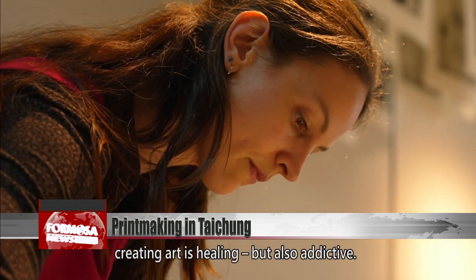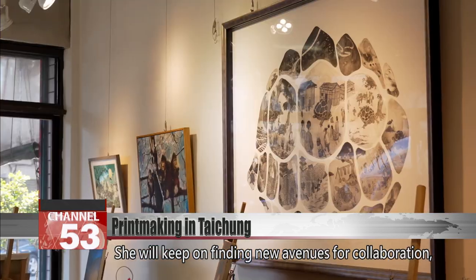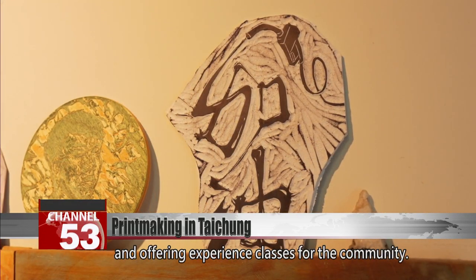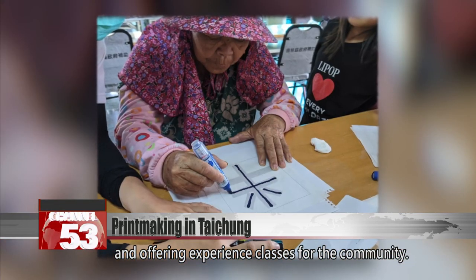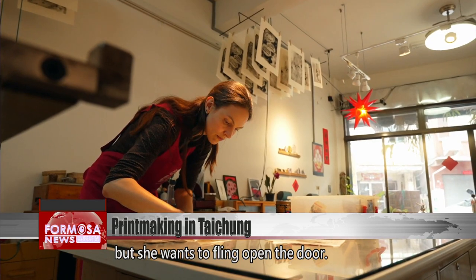Eckert says that creating art is healing, but also addictive. She will keep on finding new avenues for collaboration to gain visibility for her work and offering experience classes for the community. Art can feel like a rarefied world, but she wants to fling open the door.